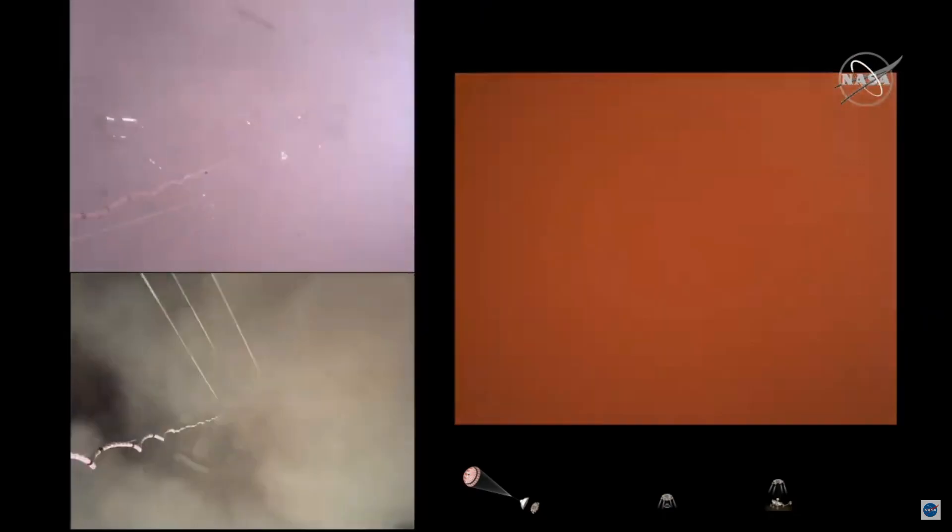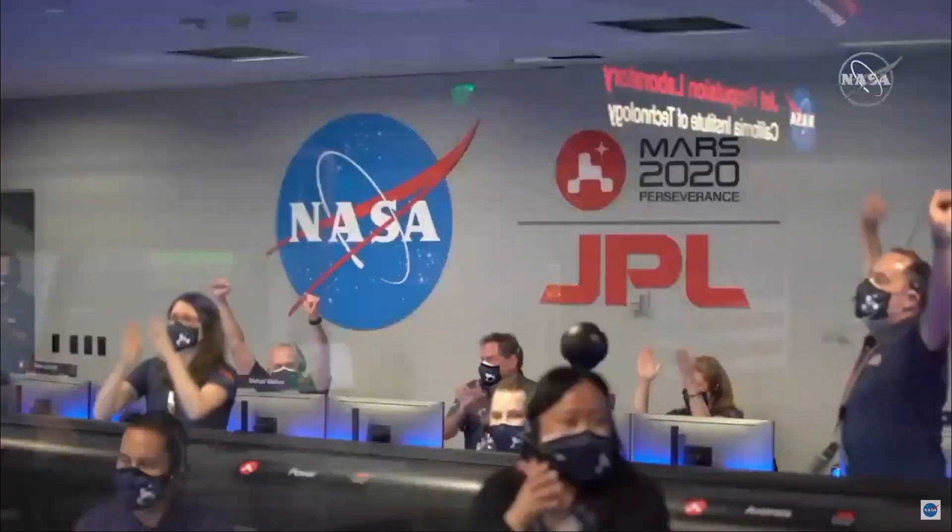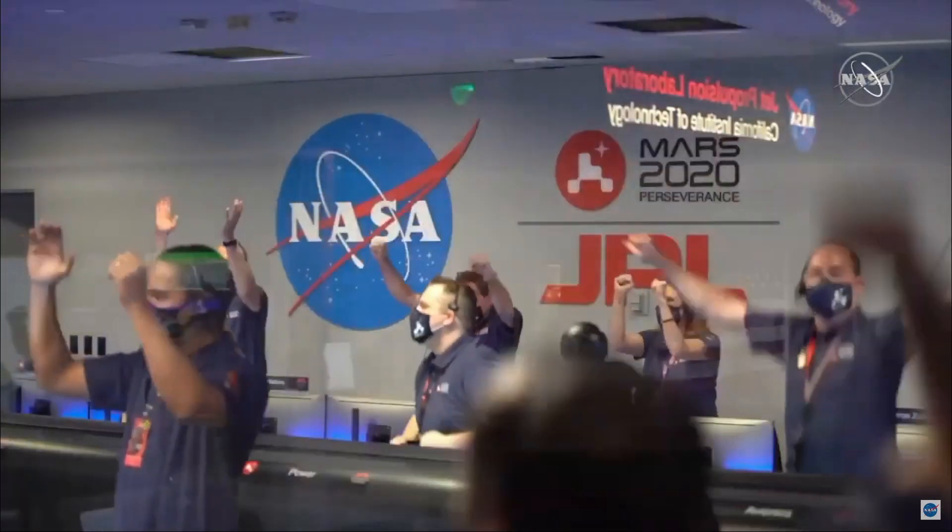We are getting signals from MRO. Touchdown confirmed. Perseverance is safely on the surface of Mars, ready to begin seeking the signs of past life.